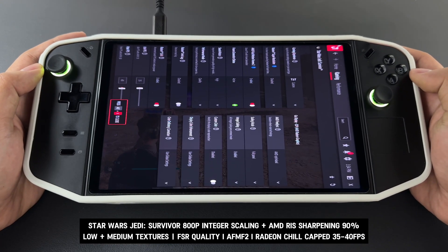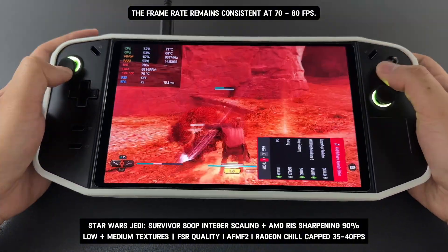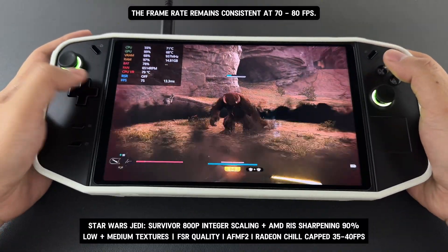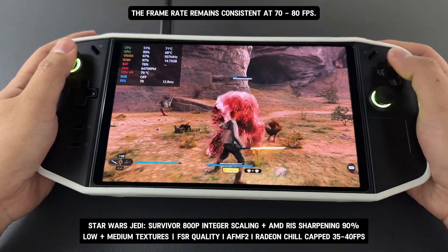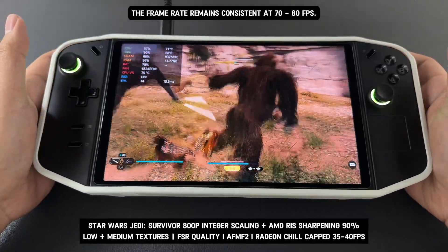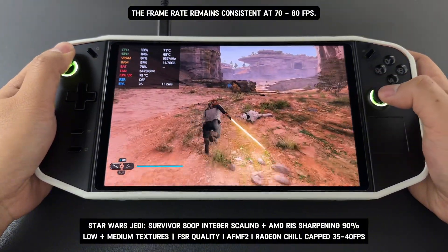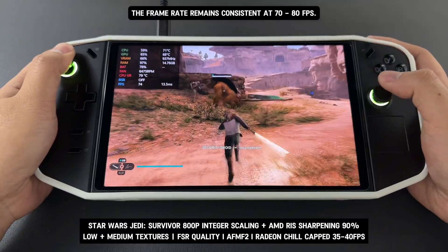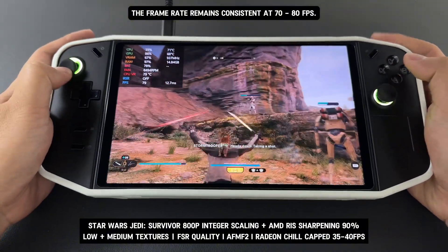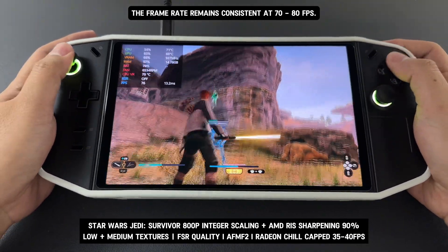In conclusion, for demanding titles with a base frame rate around 30 to 40 FPS, AFMF2 is the superior choice over Lossless Scaling. While both can achieve similar levels of smoothness, the visual quality of Lossless Scaling falls short due to distracting ghosting and artifacts, especially in demanding titles. AFMF2 offers a much cleaner and more visually pleasing experience without these issues, making it the better choice for demanding games. If you value both smooth gameplay and superior image quality, AFMF2 is the clear recommendation. That's all for today — thank you for watching.